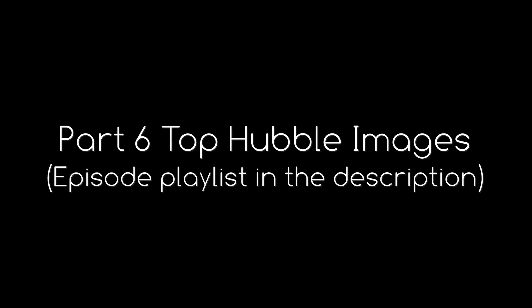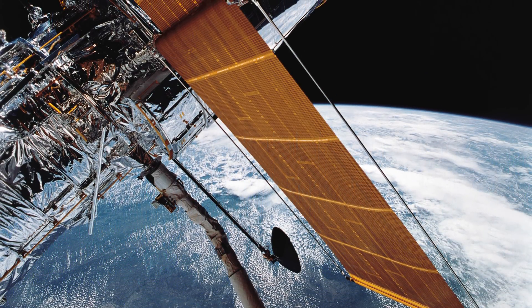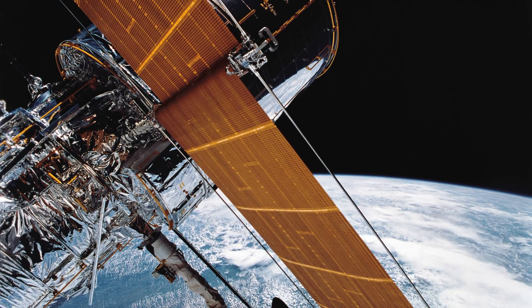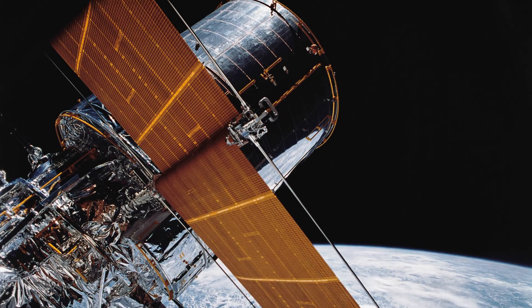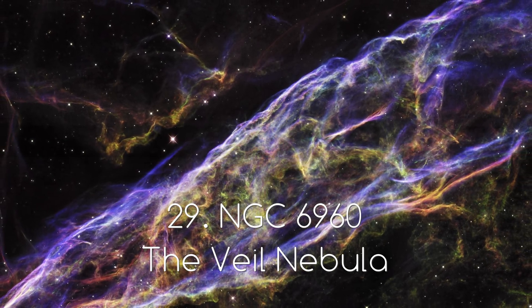Well, it's been a long time coming, but here finally is part 6 of the top 100 Hubble image series, and today we're going to be looking at some of the most bizarre images Hubble has taken. And when I say bizarre, I'm talking about images that have just made me say out loud, "what the?" So without further ado, here's number 29 of the series, NGC 6960, or the Veil Nebula.